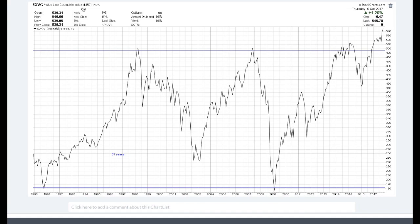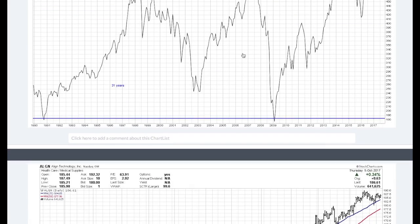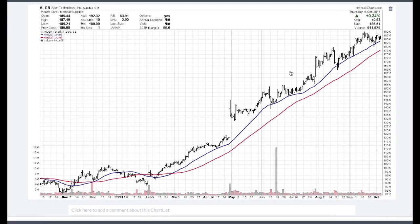I also wanted to mention the Value Line Geometric Index, which is an equally weighted index and the best way I've found to measure what the typical stock has done over time. Going back 31 years, this index has been locked in a trading range, but it is now breaking out to the upside for the first time in a very long time. The old rule is: the longer the base, the greater the race. People say this bull market is long in the tooth, but we think the prior bull was driven by defensive stocks, then we had a bear market, and now the typical growth stock is taking a leadership position.